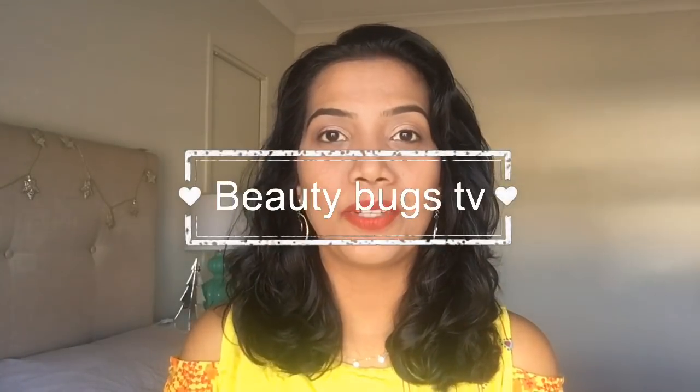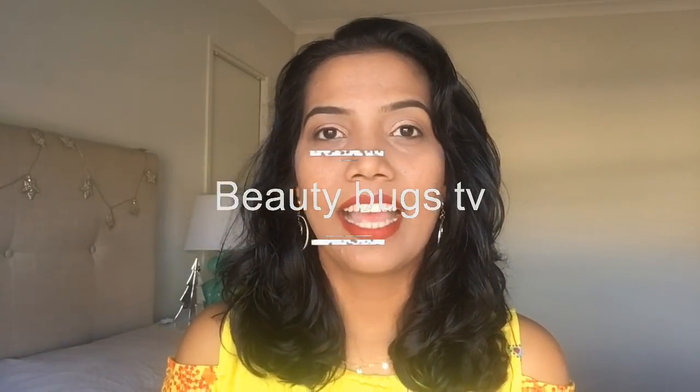Hi guys, welcome back to my channel Beauty Bugs TV. My name is Priyanka. This is a review video — I'm going to review L'Oreal products.